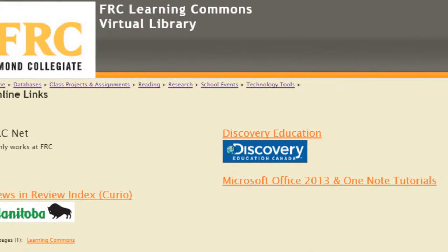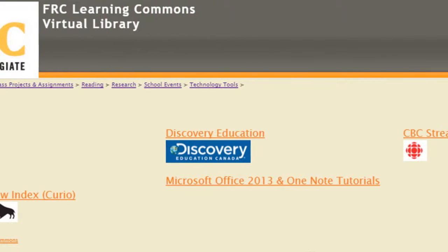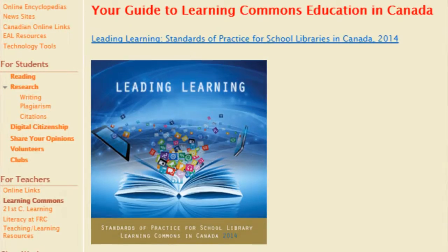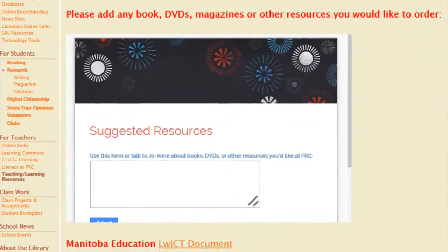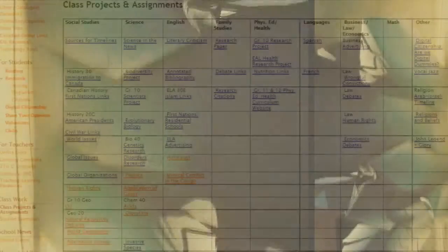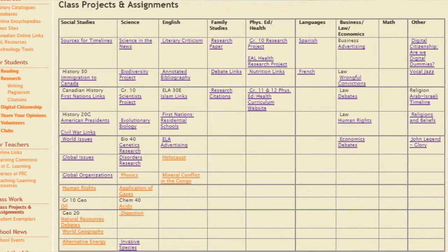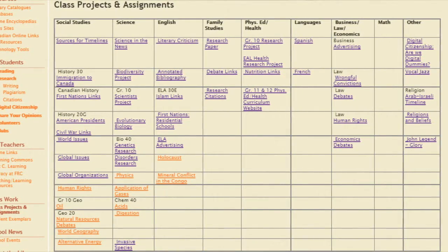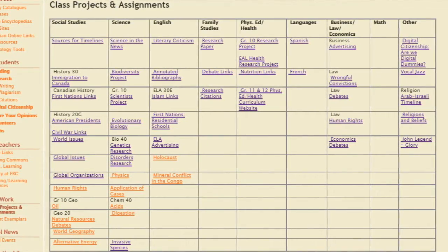The third section is for teachers, where they can find information about teaching and learning in the 21st century. These include online links, what is a learning commons, teaching in the 21st century, literacy, and teaching resources. In the fourth section of the website, both teachers and students are encouraged to upload their inquiry projects and celebrate outstanding student work. This section also includes numerous resource lists for a variety of project work in various subject areas.